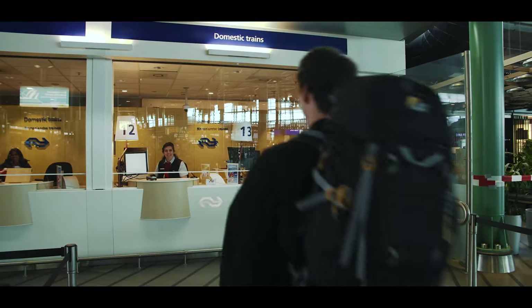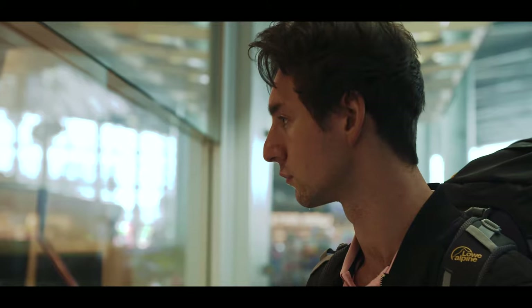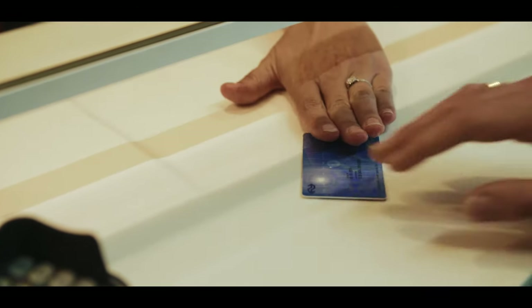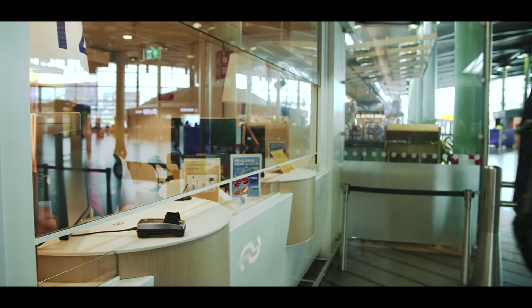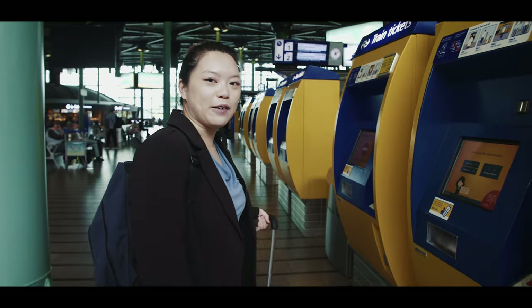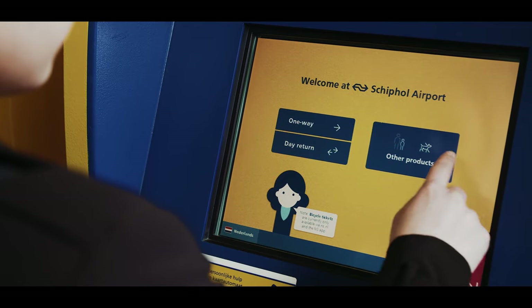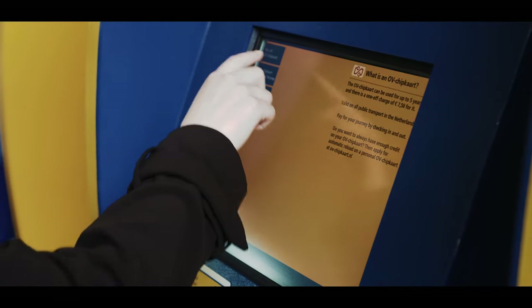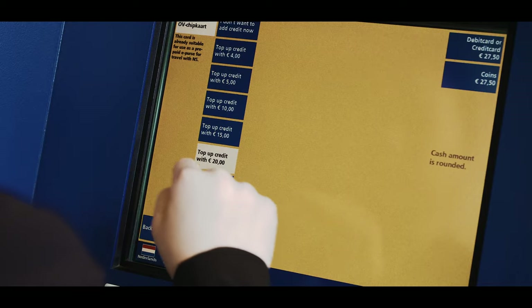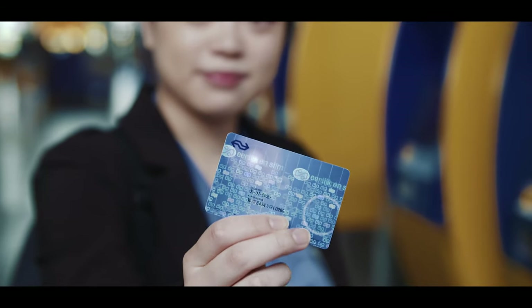In the Netherlands, we travel with an OV chip card. With this card, you can travel by train, bus, tram and subway — one card covers endless possibilities. You can buy this card at the ticket office or at these machines. Do keep in mind that if you want to travel by train, the minimum credit on your card must be €20. For all other ways of public transportation, there is no minimum. Now you're ready to travel into Amsterdam.